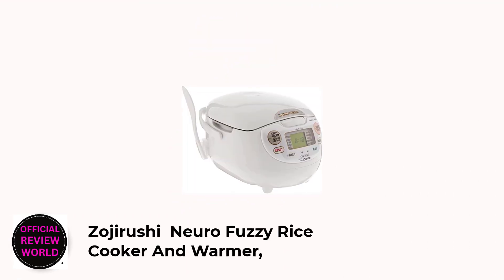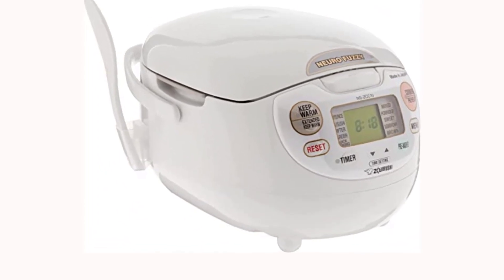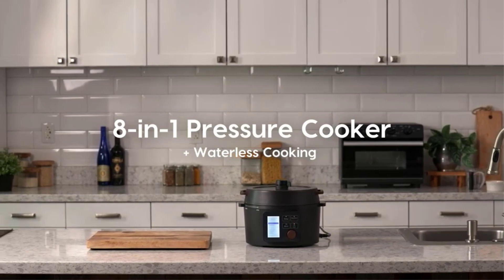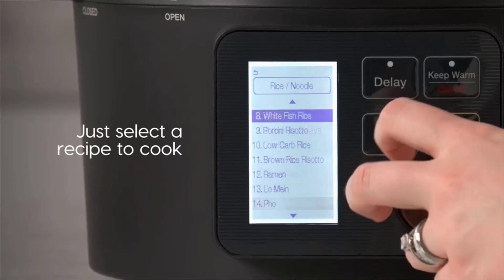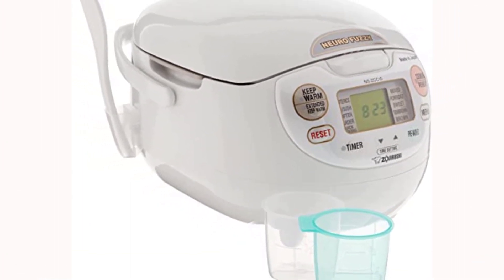Number 2 — Best Splurge: Zojirushi Mioro Fuzzy Rice Cooker and Warmer. This rice cooker is a bit more expensive than others, but the large capacity and host of features make it the best rice cooker to invest in. This rice cooker has multiple settings, so you'll be able to prepare just about any type of rice. You'll be able to choose from settings for white — regular, sushi, softer or harder — mixed, porridge, sweet, semi-brown, brown, and rinse-free.